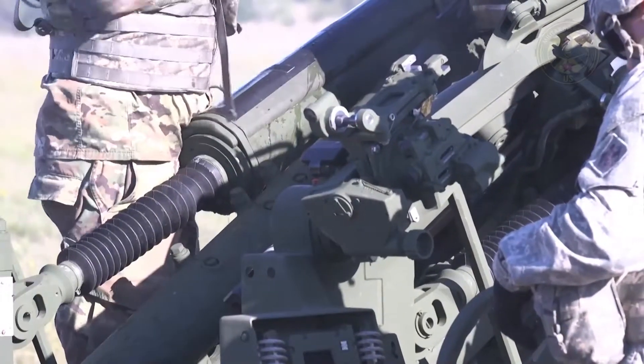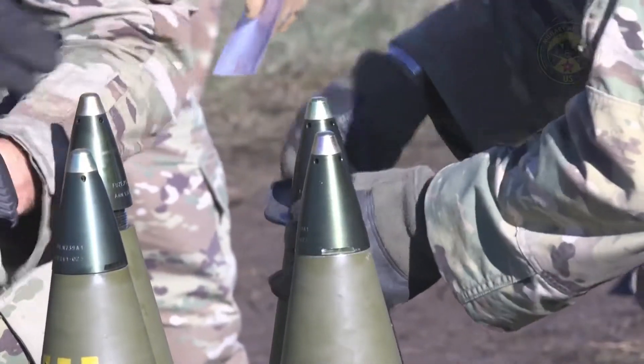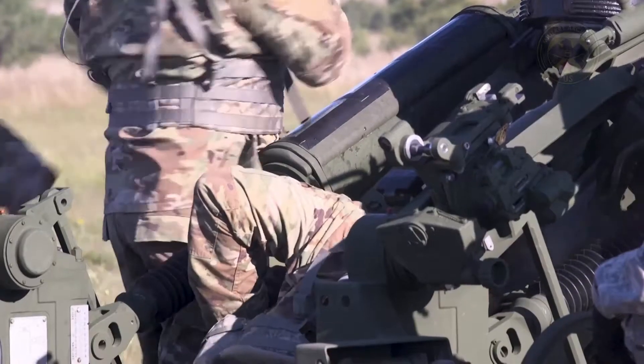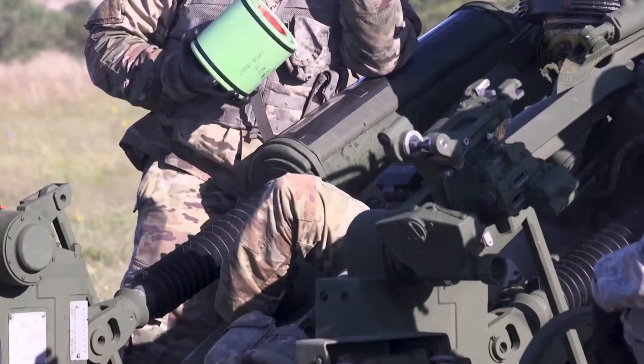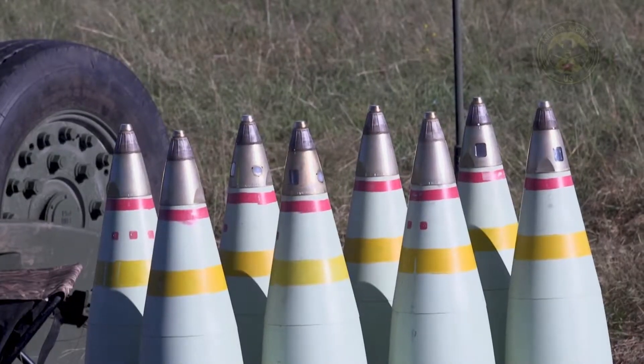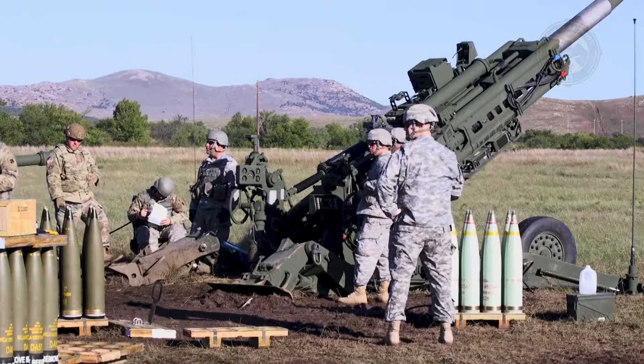With the 777s, we also provide much more range and capability where we can reach out and hit the enemy further away. The Alpha 3 has a number of improvements to include an inertial navigation unit, guided precision system technology, and other features that help the weapon determine its precise geographical location.